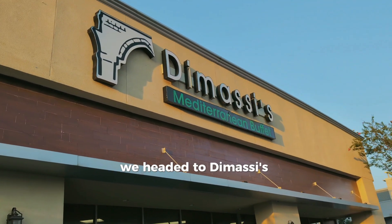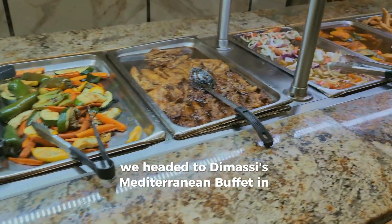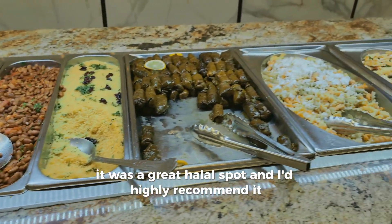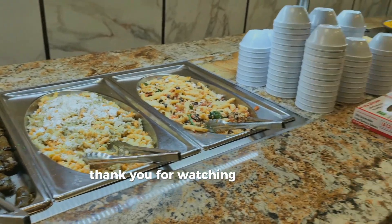After the State Fair, we headed to Demasi's Mediterranean Buffet in Richardson, Texas. It was a great halal spot and I'd highly recommend it. Thanks for watching — see you in the next one!